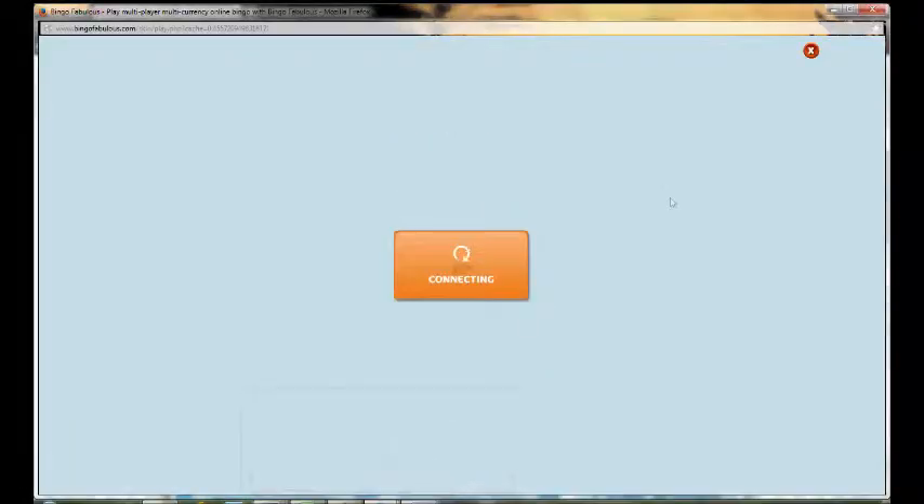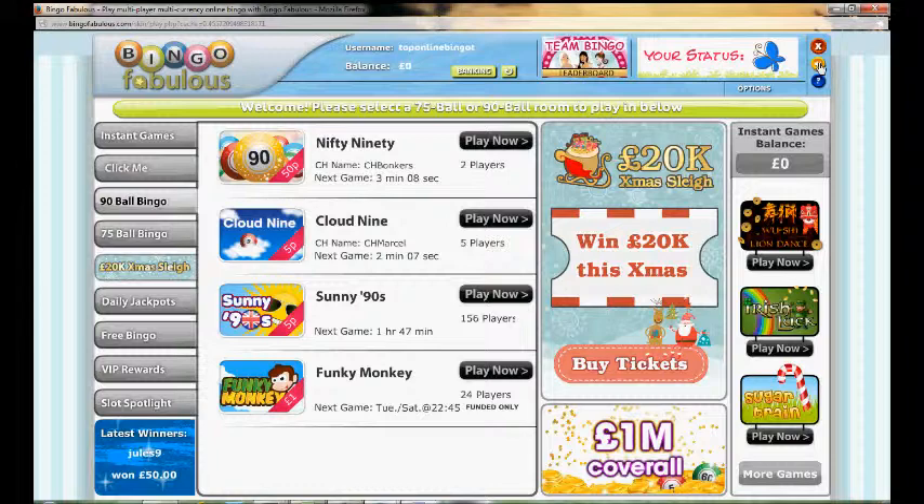What we're going to do now is take you over and show you the Bingo Lobby area so you can get a look and feel as to what that is like.